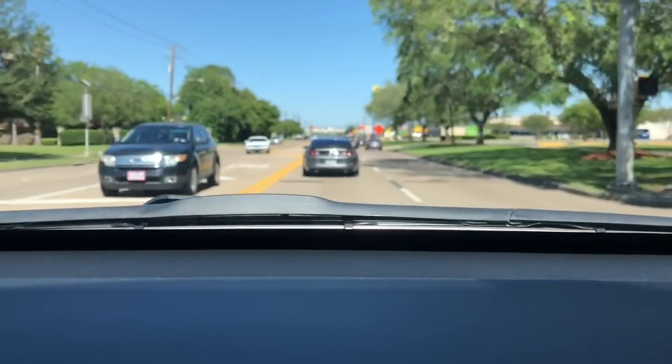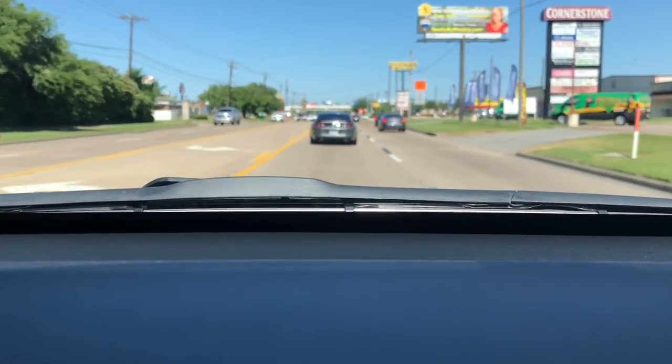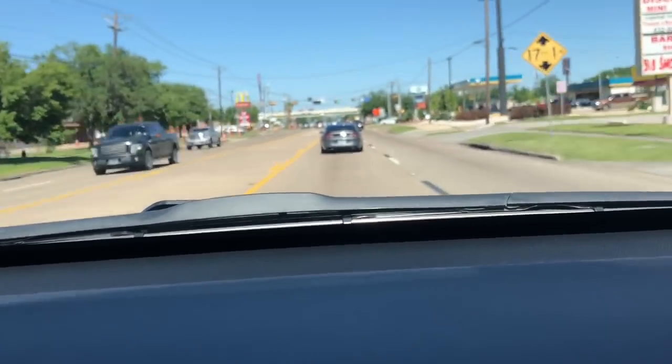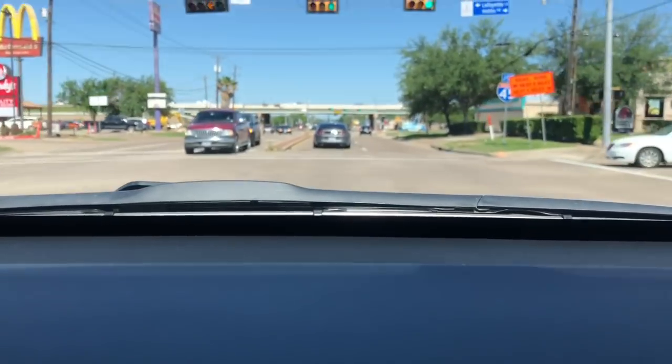I have to stop by the store and get Brandon some batteries for his game. He plays Fortnite on his Xbox and he has headphones attached to the controller — he just goes through batteries so fast. It turned out to be a pretty day. Yesterday morning during the garage sales we had a whole lot of rain and a cold front, it got down to about 55 degrees, but now it's about 3:30 in the afternoon and it's 72 degrees outside.